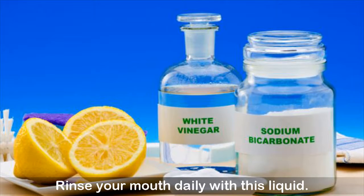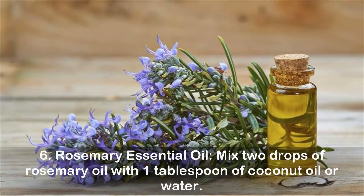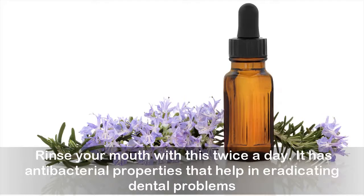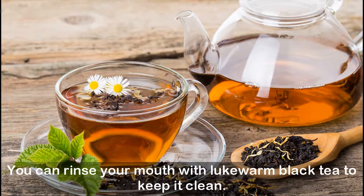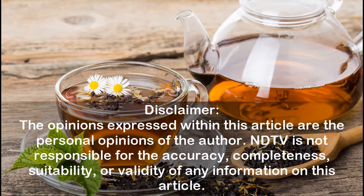Remedy six: rosemary essential oil. Mix two drops of rosemary oil with one tablespoon of coconut oil or water and rinse your mouth with this twice a day. It has antibacterial properties that help in eradicating dental problems. Remedy seven: black tea. Black tea helps in the fight against plaque and bacteria — rinse your mouth with lukewarm black tea to keep it clean.